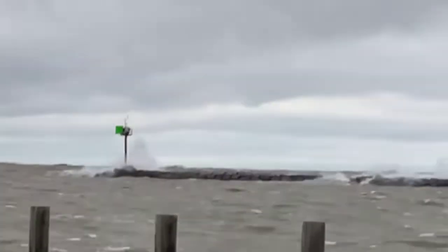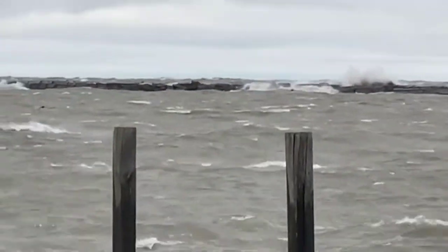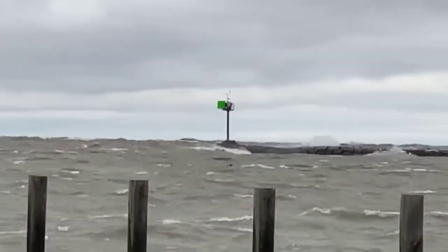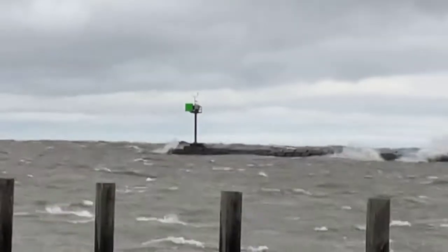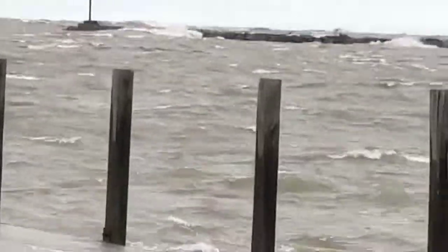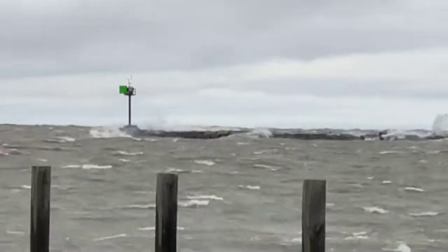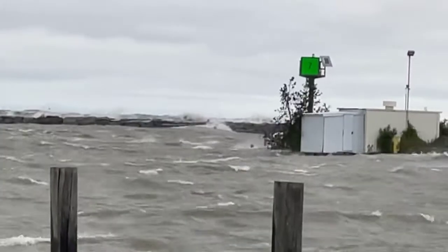I'm trying to hold my phone as still as possible. But that's where you stand up on that wall when you walk out there — that's what you fish off of out there. Whoo!